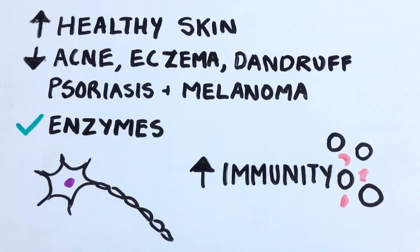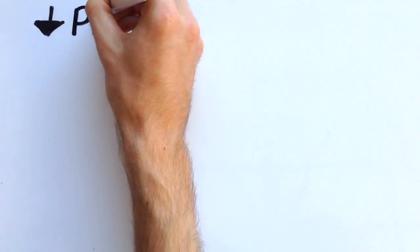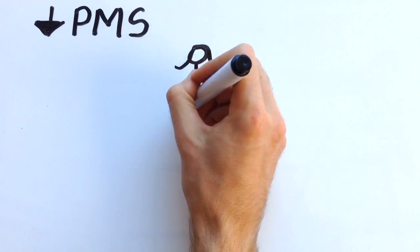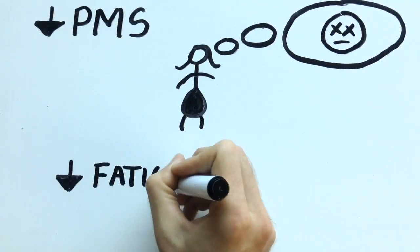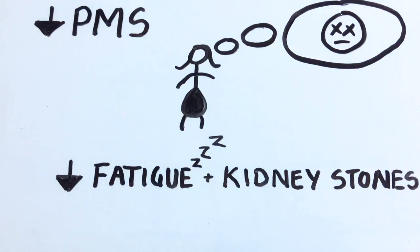Vitamin B6 has a significant role to play in the treatment of premenstrual syndrome occurring in women, as well as preventing nausea and vomiting during pregnancy. Furthermore, it aids in preventing fatigue and the formation of kidney stones.